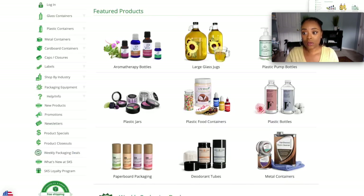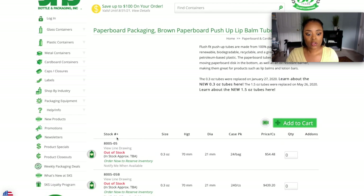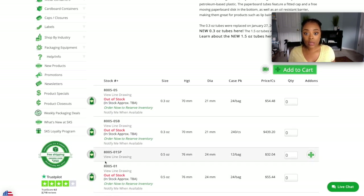Another website I used was SKS Bottle. Now SKS doesn't have as much variety as the USP website, but they do have options. For instance, if you want this paperboard packaging — a lot of people use these for deodorant — when you order stuff like this, you have to make sure you find a backup website just in case it's sold out. As you can see: out of stock, out of stock, out of stock. So if you have orders coming in and you can't fulfill them, you need to make sure you can order packaging from at least three different websites before you finalize your complete packaging design.